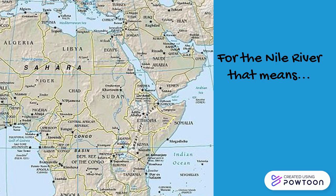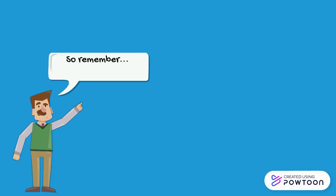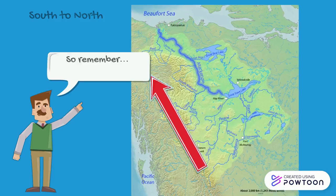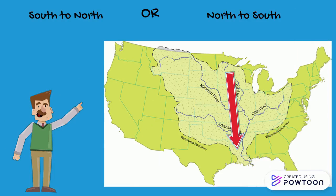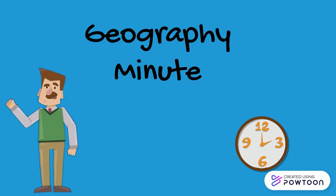So in the Nile River's case, that means that on the map, the Nile River flows from the south to the north. To a lot of people, that means it flows backwards. So remember, no matter if rivers flow from south to north or north to south, rivers always flow downhill. I hope this helps, because that's your Geography Minute.